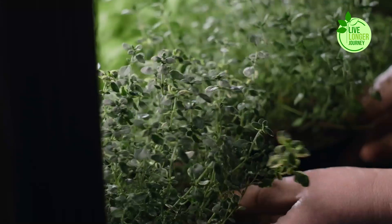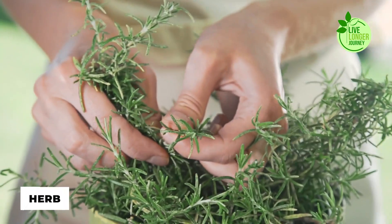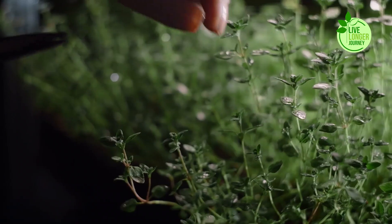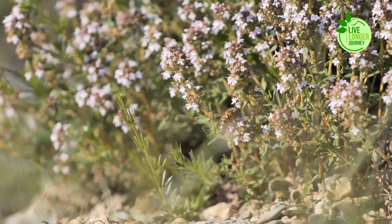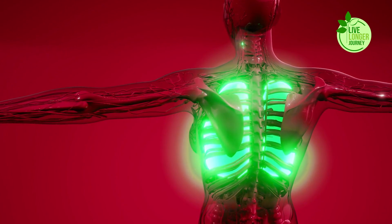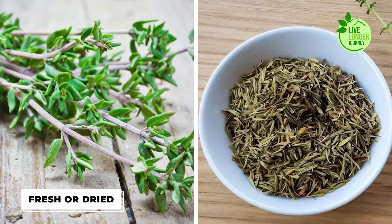Number 6: Thyme. Don't let the diminutive size of thyme fool you — this aromatic herb packs a powerful punch for lung health. Its active ingredients, thymol and carvacrol, boast a potent combination of antibacterial, anti-inflammatory, and bronchodilator properties. Thyme acts as a natural expectorant, helping loosen and expel mucus that can clog airways and worsen coughs and wheezing. It's a versatile ally, readily available fresh or dried.